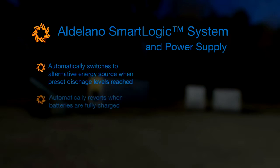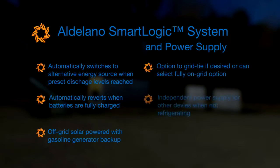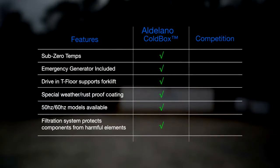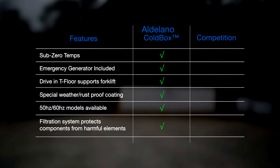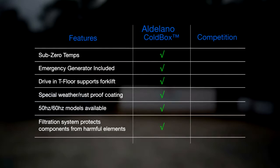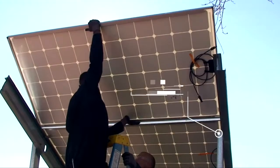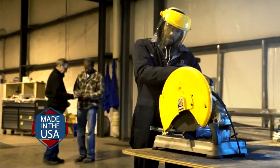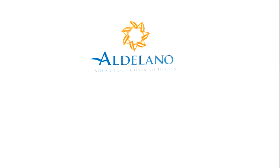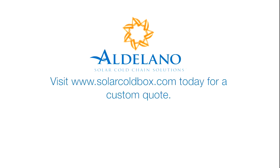Powerful renewable energy. Here's what you will get from the Aldilano Solar Cold Box that you won't get from the competition. It's easy to set up, easy to operate, and quality made in the USA. Become a part of the solution today. Visit www.SolarColdBox.com and request a quote for your custom Aldilano Solar Cold Box.